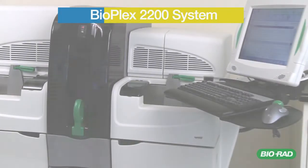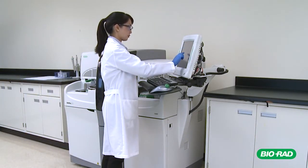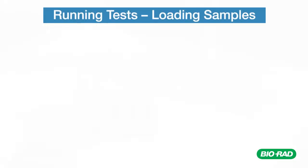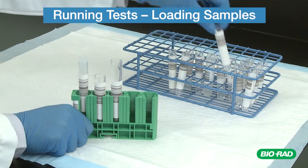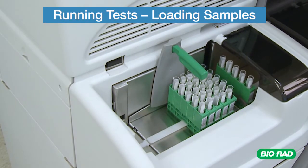The Bioplex 2200 is designed to be simple and easy to use while remaining adaptable to the needs of any laboratory. The Bioplex 2200 accommodates a wide variety of primary sample tubes that can be continuously loaded in multiple ways.